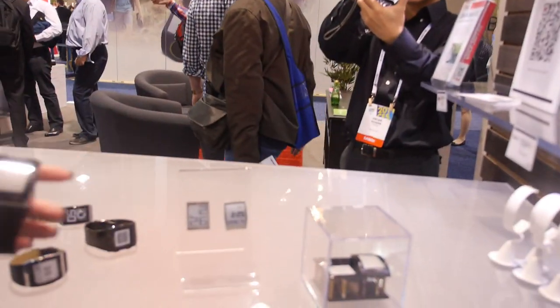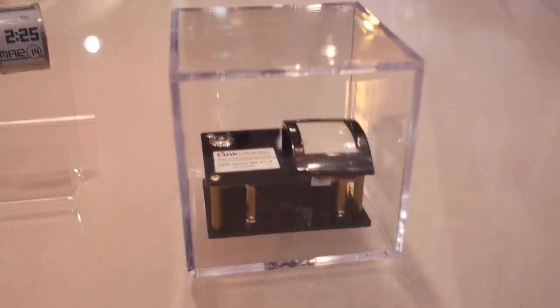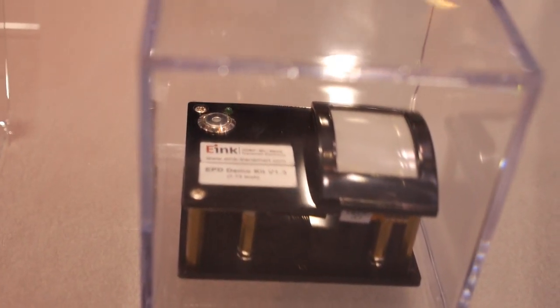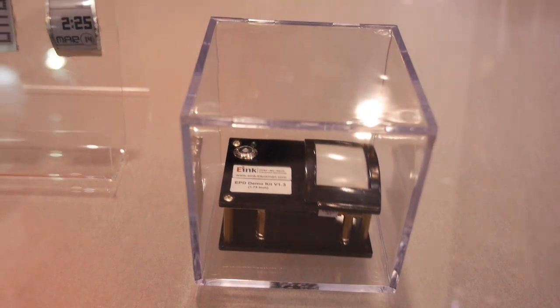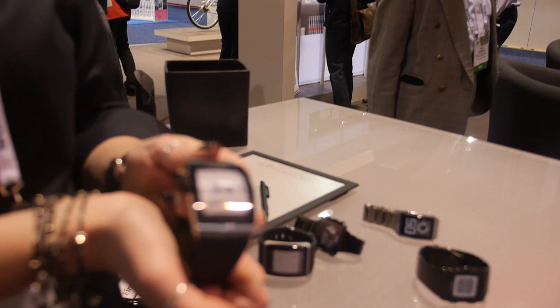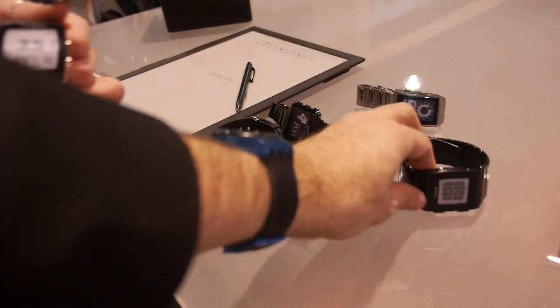And what is this? So this is a simple kit that we have available for customers who are looking to develop a watch product. It's through one of our partners, Transmar. They are also showing these different types of faces. So you would be able to go ahead and make your very own watch project.